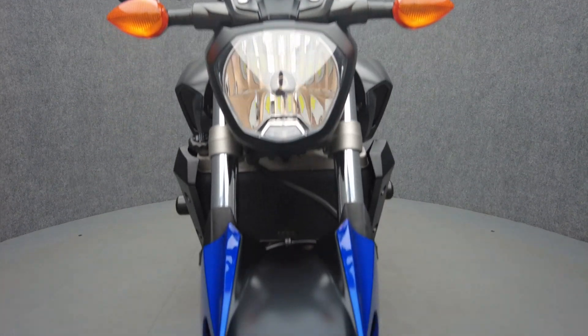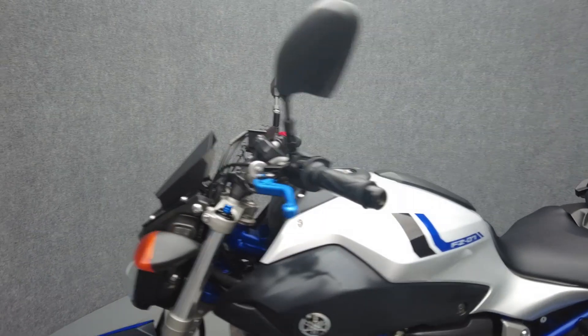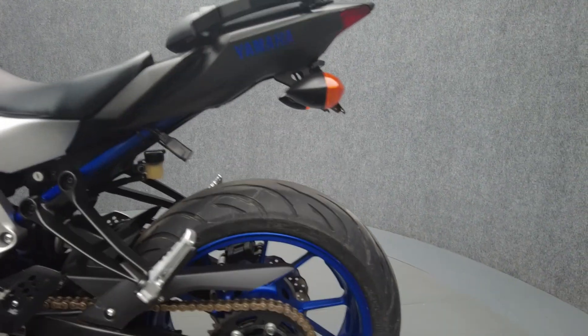The FZ07 is agile and responsive, built to carve corners with confidence and control at high speeds. Powered by a 698cc parallel twin engine, it puts 74 horsepower and 50 foot-pounds of torque through a six-speed transmission.